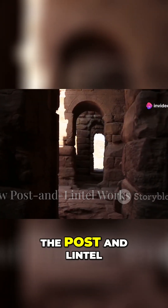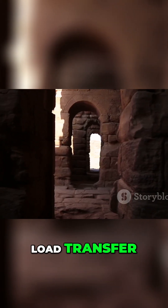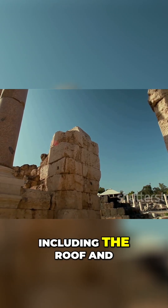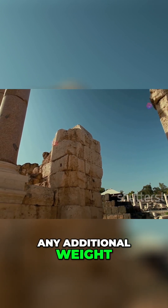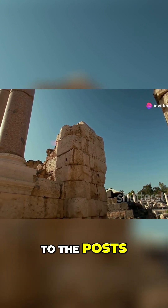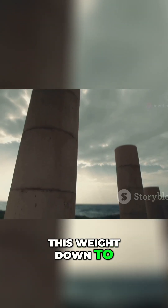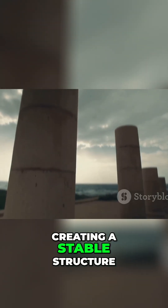The post and lintel system works on a straightforward principle: load transfer. The weight of the structure, including the roof and any additional weight, is transferred from the lintel — the horizontal beam — to the posts, the vertical columns. These columns then channel this weight down to the ground, creating a stable structure.